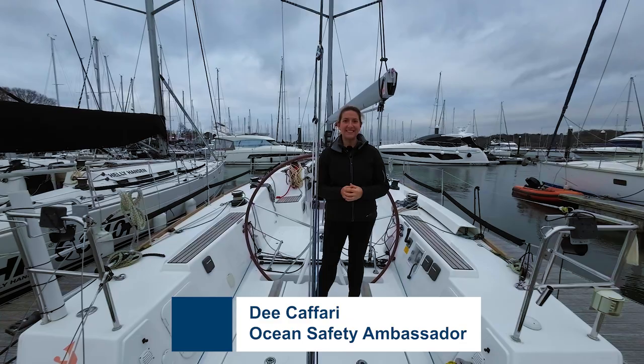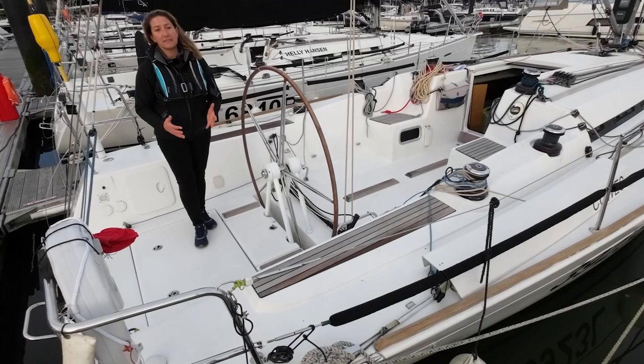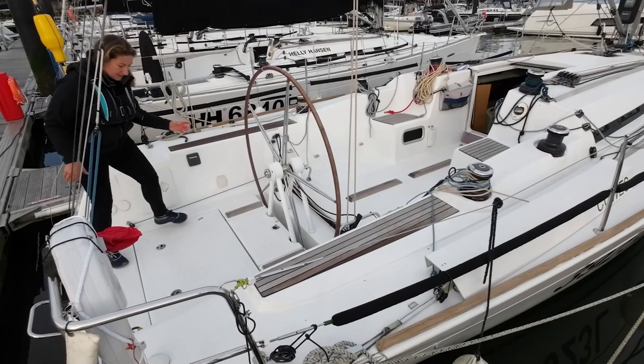Hi, I'm Dee Kafari and I'm going to talk to you about best practices for safety at sea. Emergency steering is often overlooked but really does need to be practiced so you're confident if something happens to your steering or your steering cables — you have the ability to drive your boat somehow. Make sure it's accessible and practice it.